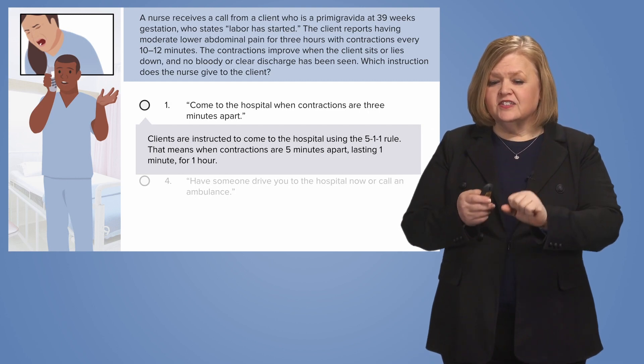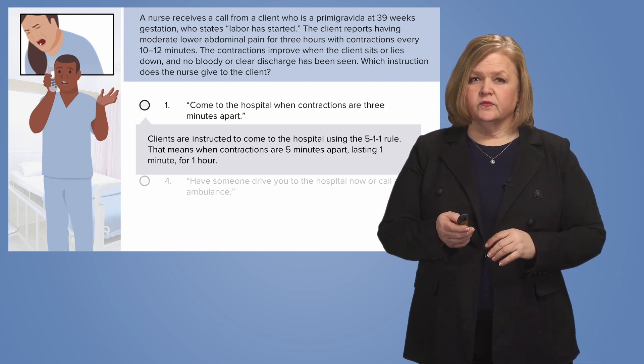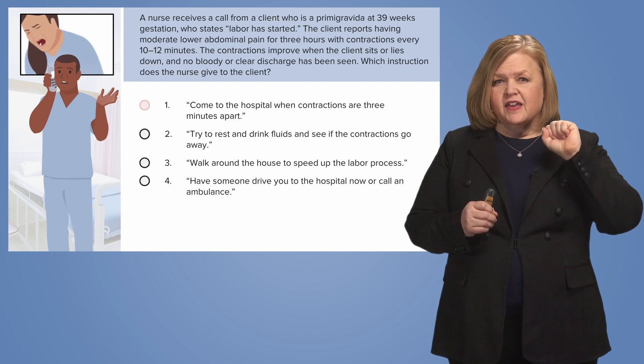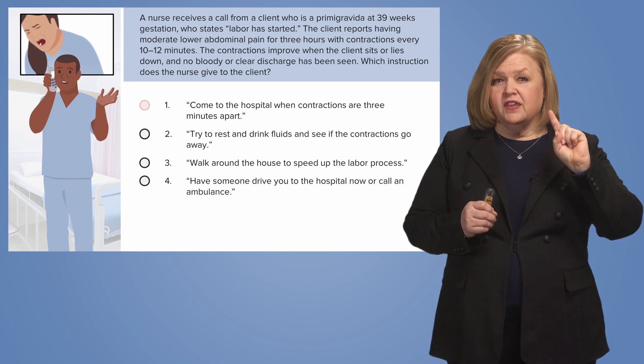Pause for just a second and see if you can repeat that to yourself a couple of times — what do those numbers represent? That's really going to help you understand how to do this on a test and help you study as you go, because we don't want to just crank through questions. We want you to become a better test taker. So number one is eliminated because we know the 5-1-1 rule: five minutes apart for the past hour and one minute long.